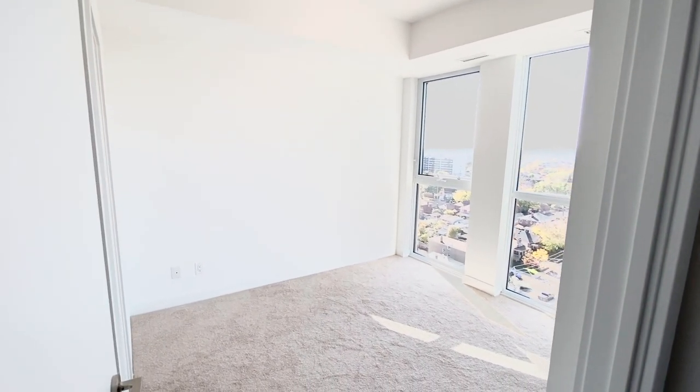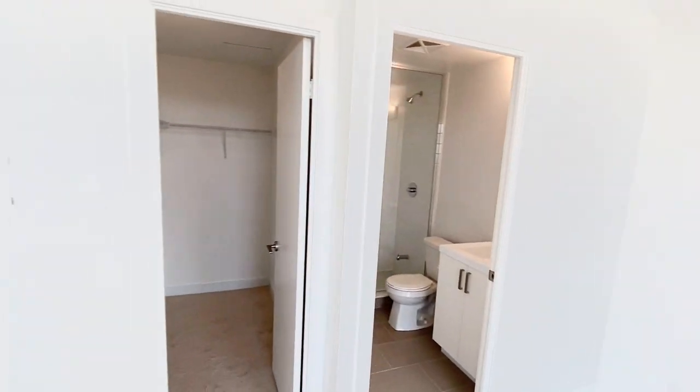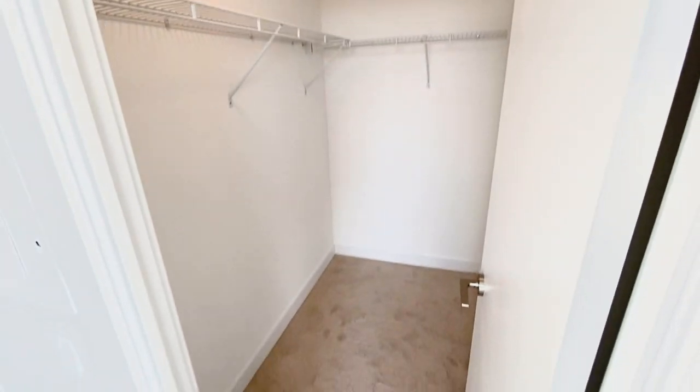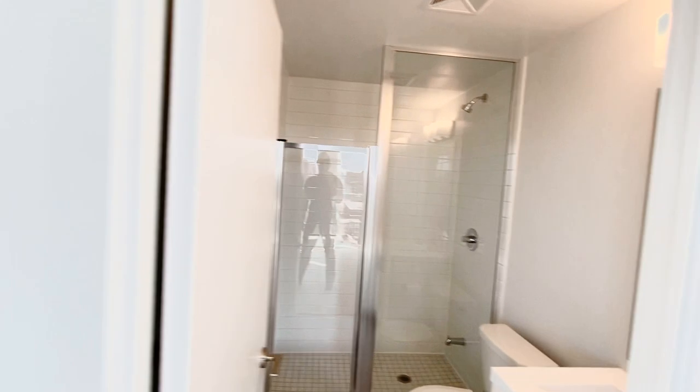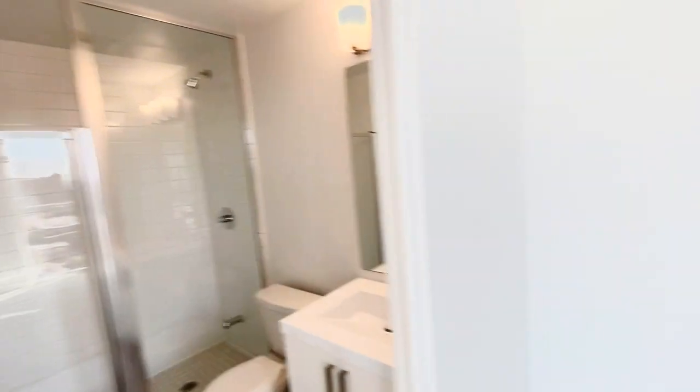The master fits very comfortably a queen-size bed with two night tables, or you could also fit a king-size bed. It has a full walk-in closet — not just condo size, it's a very good size walk-in closet — and it has an ensuite bathroom with a stand-up glass shower.